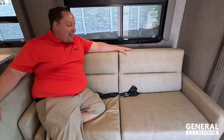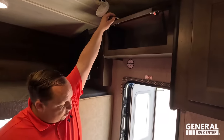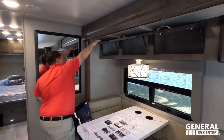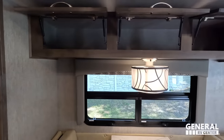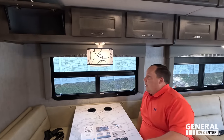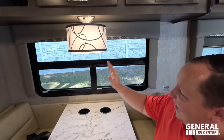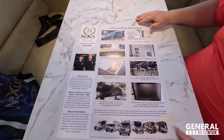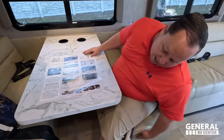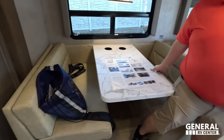We have a very nice sofa right here that jackknifes flat to make a bed — really nice and comfortable. You are watching the TV that way, and we'll talk about that later. Over here we do have storage. Let's check out the dinette — more storage above the dinette. There's an art deco style light, and the table drops down to make a bed. Nice window and everything. No storage under the dinette, which is just kind of what it is.